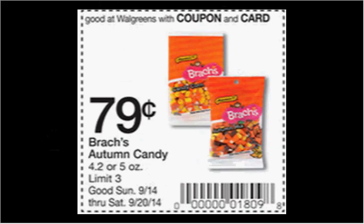The Brock's Autumn Candy is on sale for $0.79 when you clip this coupon out of the weekly circular.